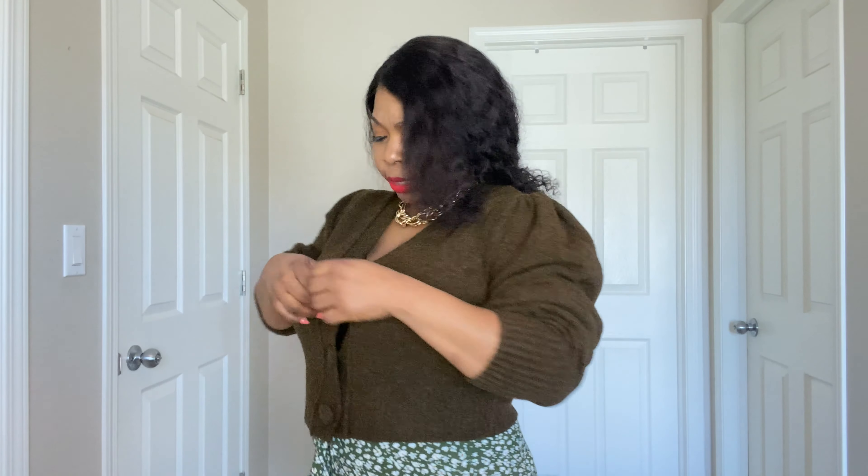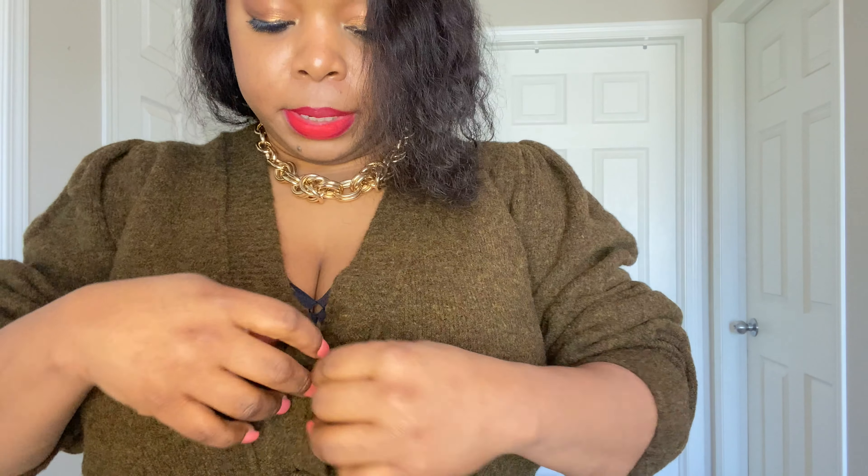So this is the sweater — this is what it looks like on. It fits well; it doesn't itch, which I'm very excited about. It's a bit boxy but that's okay — I love the sleeves, and this is typically how I'd wear it, just ruched up. The buttons are a bit loose, but that's not a problem, we can fix that. The fact that it doesn't itch is a winner for me.